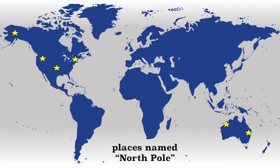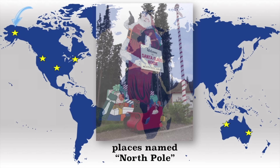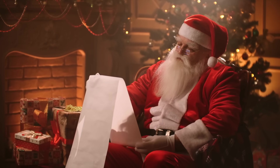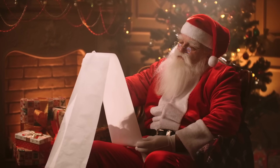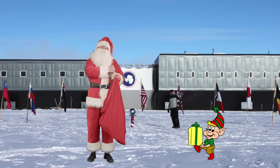There are at least six places in the world named North Pole, and I've been to one of them — the one in Alaska. Why is the North Pole a popular place name? Because many believe that Santa Claus lives at the North Pole. I don't know if this is true or not, but wouldn't it be safer for Santa and his elves to move to the South Pole?